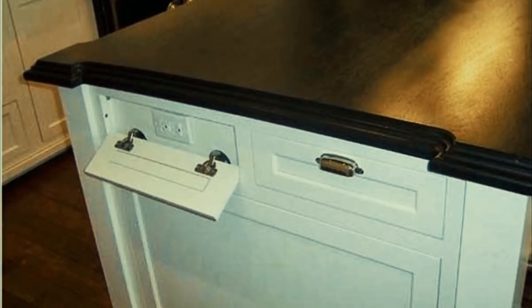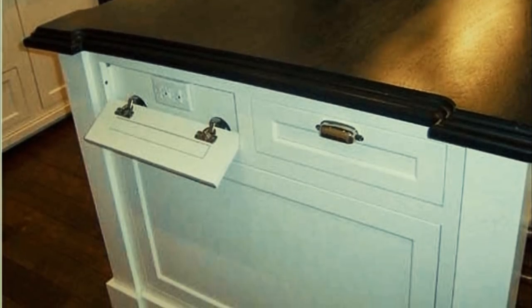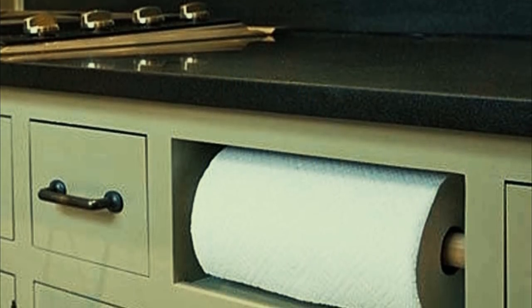Number five: do you need more outlets in your kitchen for countertop electronics but you're worried about little fingers exploring? Put extra outlets behind false drawers. These covers are a great way to get what you need without risking the safety of your children.